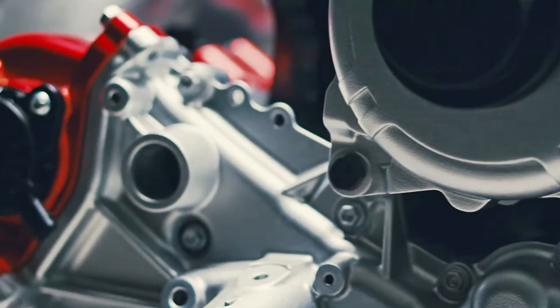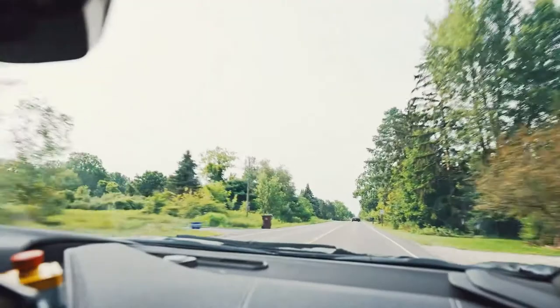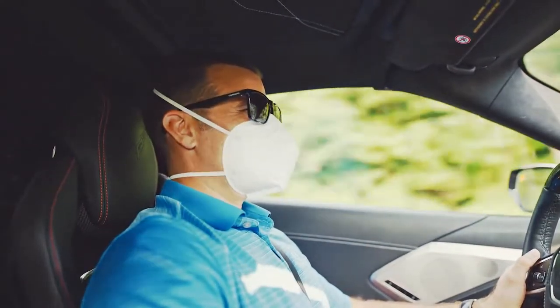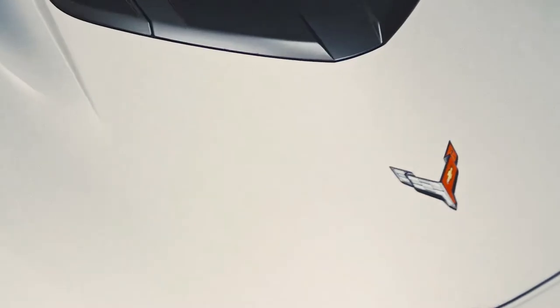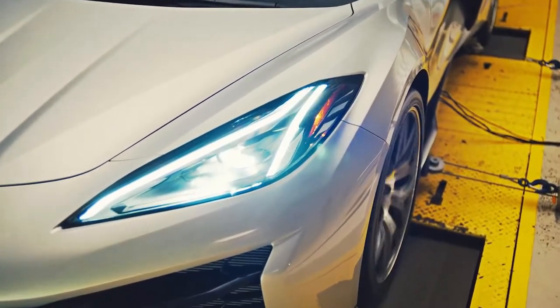Improved aerodynamics are a huge part of the 2023 Corvette Z06, especially with the Z07 pack. The standard Z06's primary aerodynamic pieces are a front splitter and underwing which add downforce. Interestingly for street driving, a gurney is installed on the underwing to stall the airflow and reduce drag while maintaining aerodynamic balance front-to-rear.